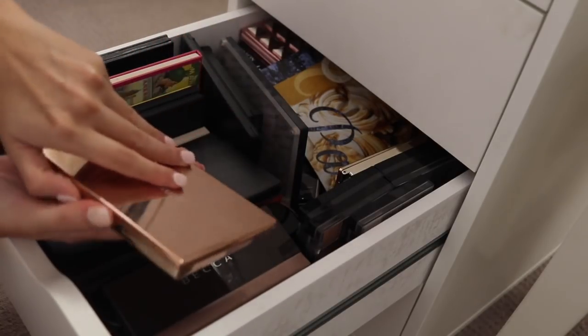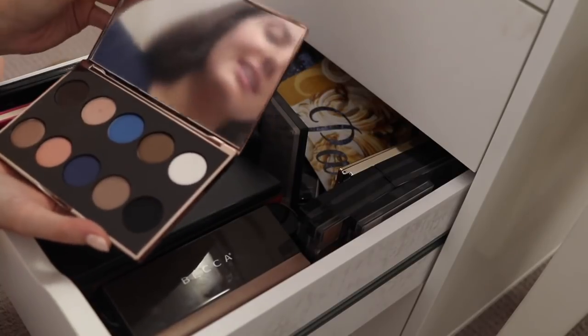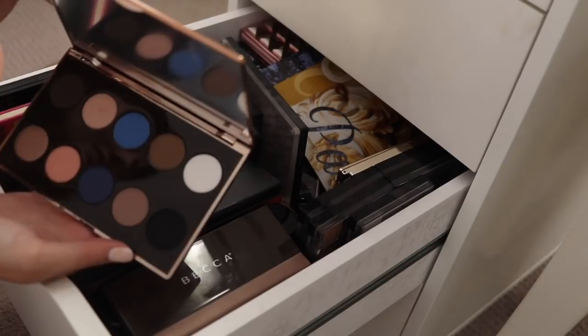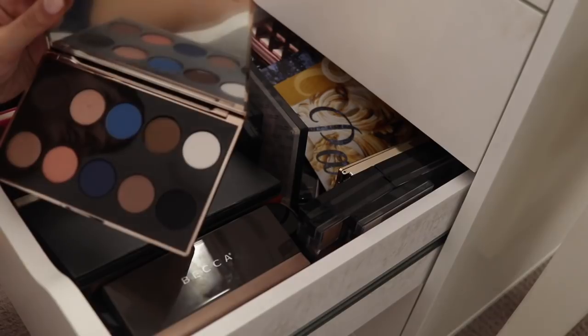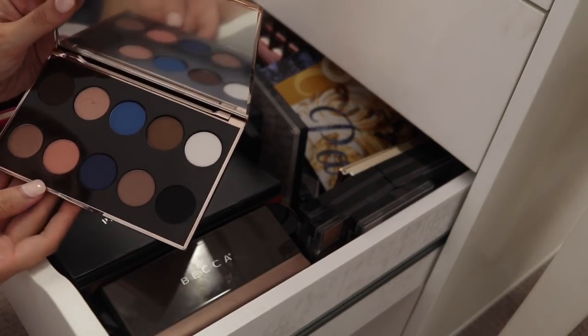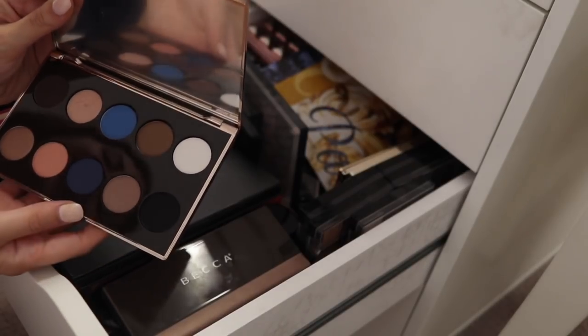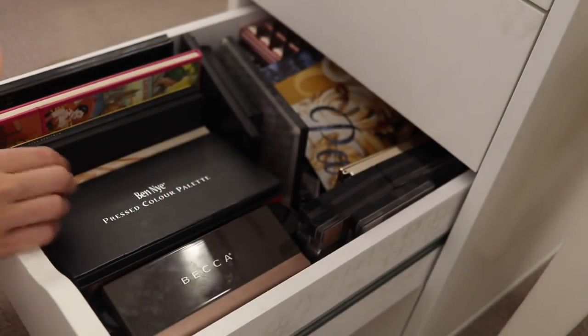The next one is from Nude by Nature. This is relatively new — I think I got this at a Priceline event. It's lovely rose gold packaging, but I just don't see myself using these shadows. There are two blues which I think do actually go with brown eyes, but I never gravitate towards blue. This particular color just screams like 80s to me and I just don't think I'll pull it off. So I'm going to put that in the giveaway pile as well.